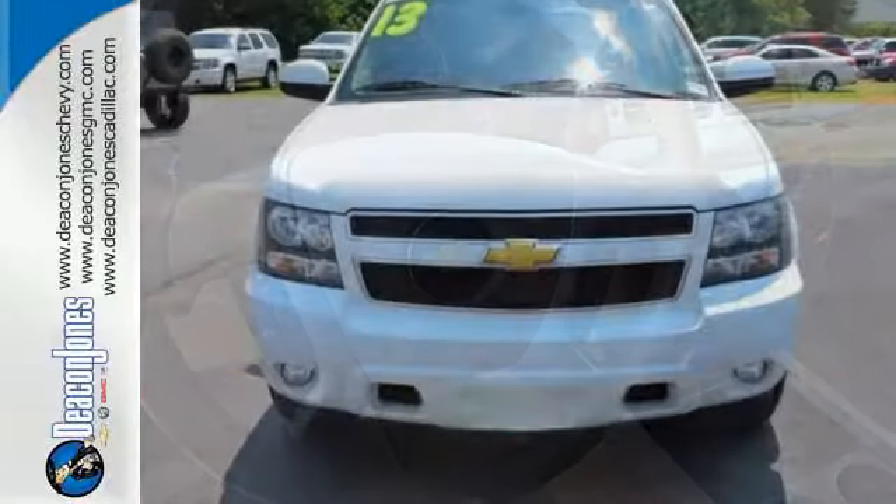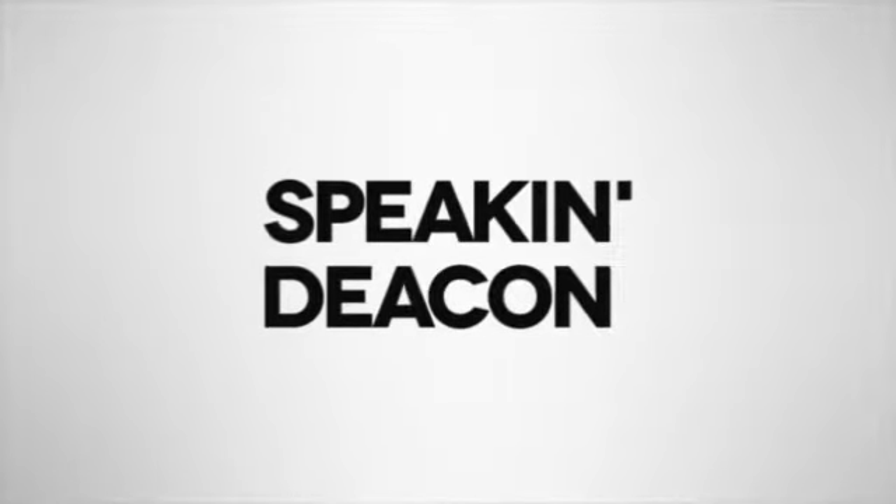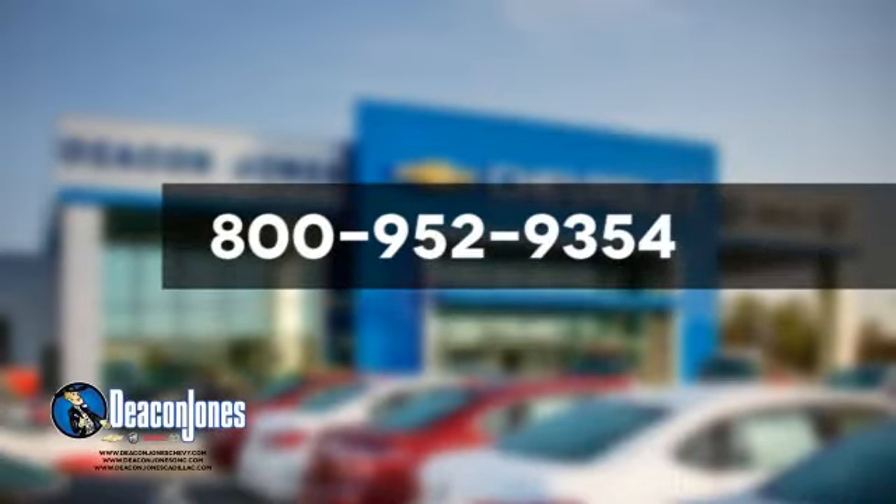Handle the demands of the road in this rugged Tahoe. Test drive it today. Speaking Deacon — are you speaking Deacon? Visit Deacon Jones Chevrolet Buick GMC Cadillac today. Give us a call at 800-952-9354.